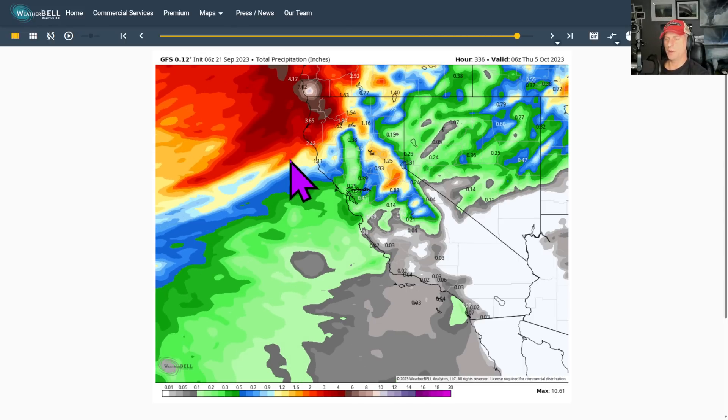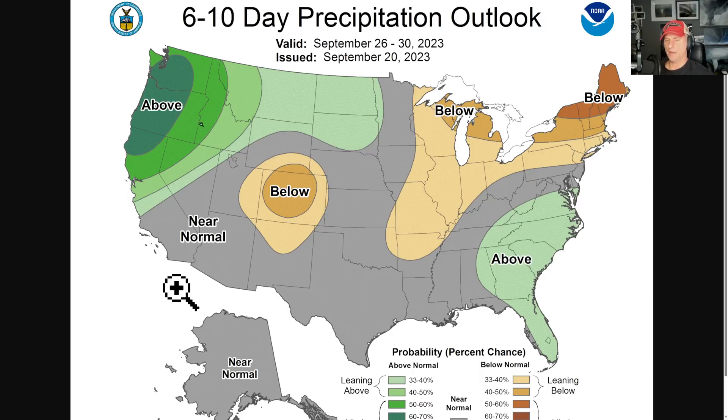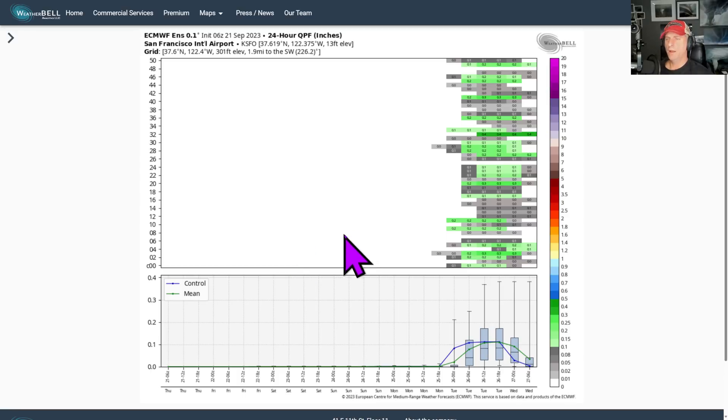Pretty wet period coming for Northern California. It does look like the six to ten day outlook shows a below-average temperature signal for the West Coast. Six to ten day precipitation does include Northern California for that above-average signal as well. Looking at San Francisco, you can see it tries to wring out a little bit of moisture — maybe a tenth of an inch or two as we go through the later portions of Monday into Tuesday. We'll be watching that here as well.